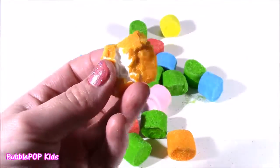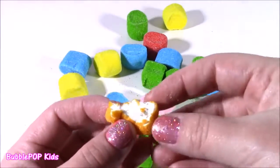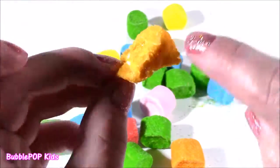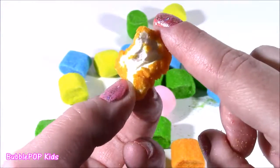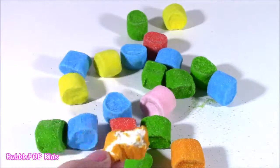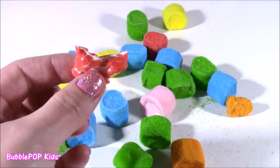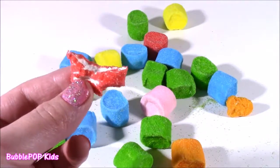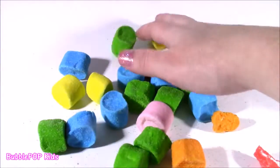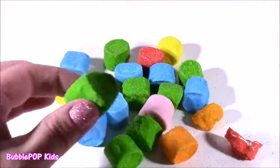Wow. Mmm. These are so, so good. I cannot explain. There is a regular marshmallow inside, almost soft like marshmallow fluff. Then there is this crunchy candy outer piece and it tastes like fizzy candy — like fizzy soda candy. The orange was really good. Let me try the red one. They are delicious. So sour, so crunchy. Never had a crunchy marshmallow.